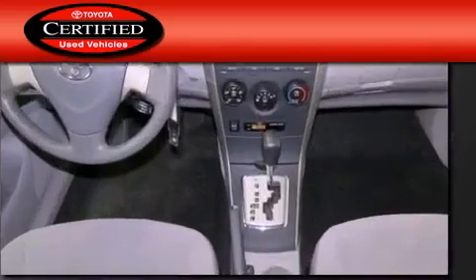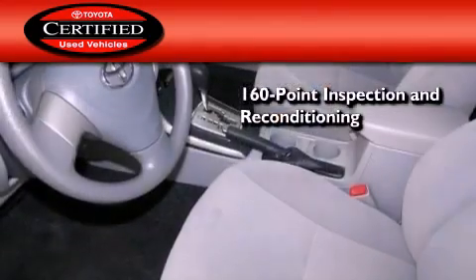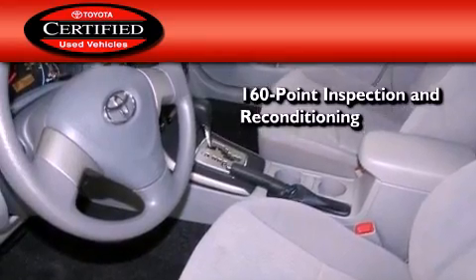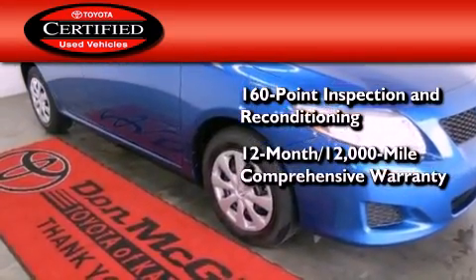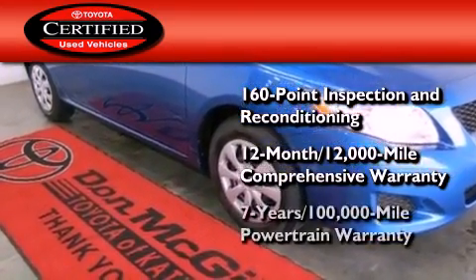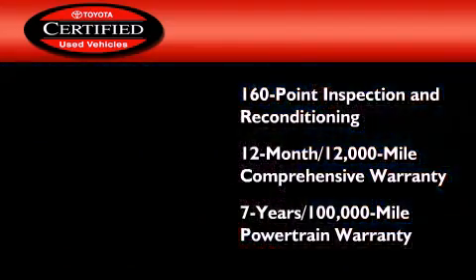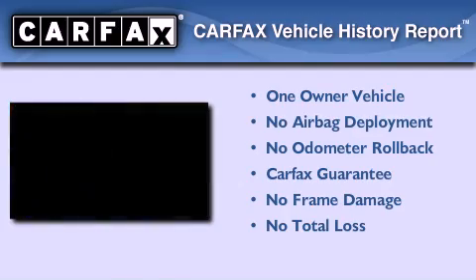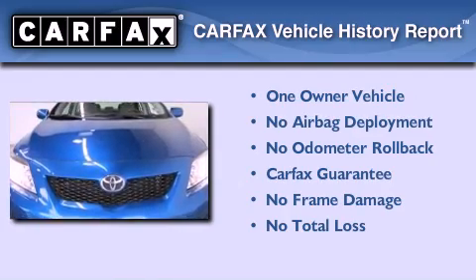Toyota's certification includes a 160-point inspection and an extensive reconditioning process, plus a 12-month, 12,000-mile comprehensive warranty, and a 7-year, 100,000-mile powertrain warranty. This sedan also has had only one owner, and it qualifies for the Carfax Buyback Guarantee.